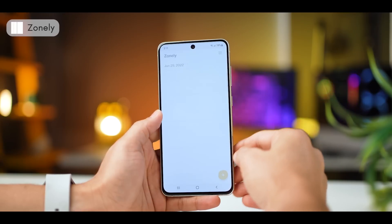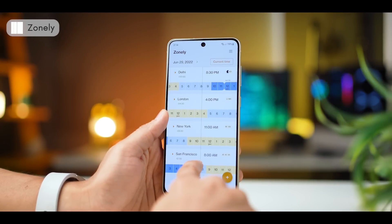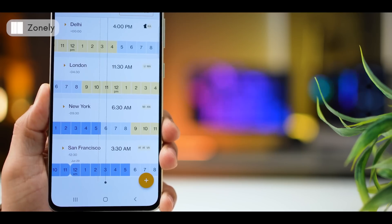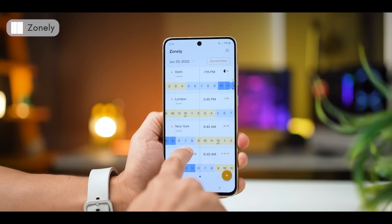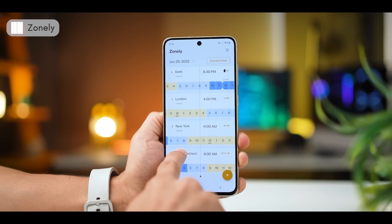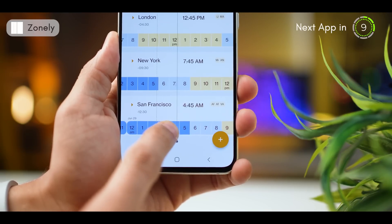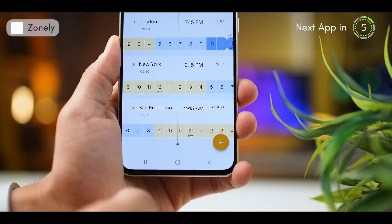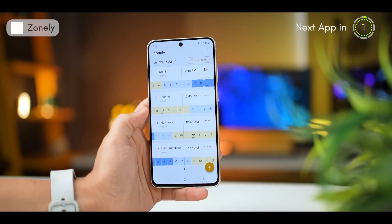Now this is an amazing app. It lets you quickly find a decent and common time to plan a call across countries. For example, I've added four cities which are widely spread. Obviously I can see the current time in all cities, but I can also move around and find a time that works best for everyone. Heavy blue signifies night, light blue is early morning, and yellow is working hours — which is customizable. So you can scroll horizontally to find a time that works for everyone.